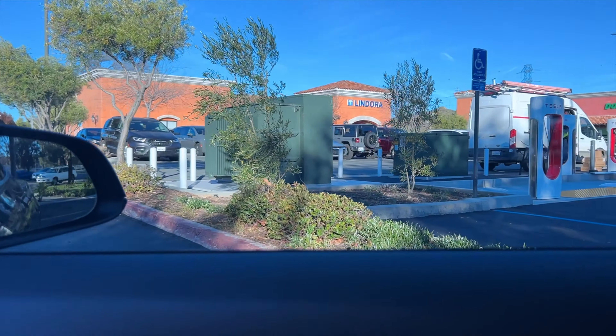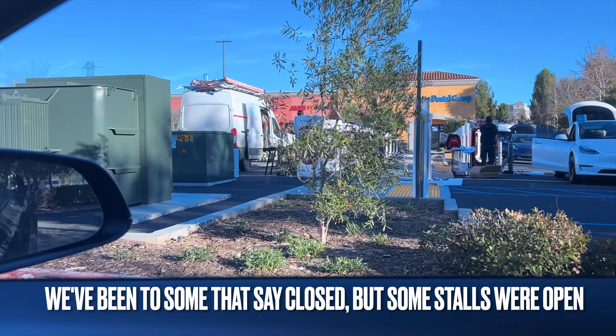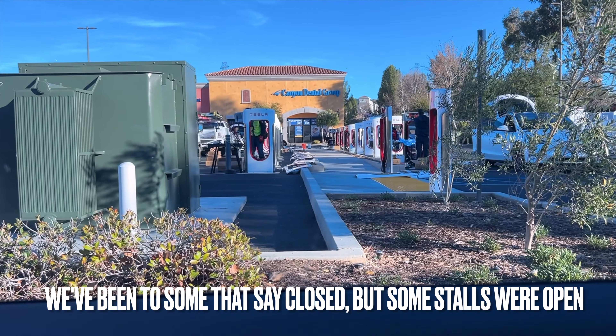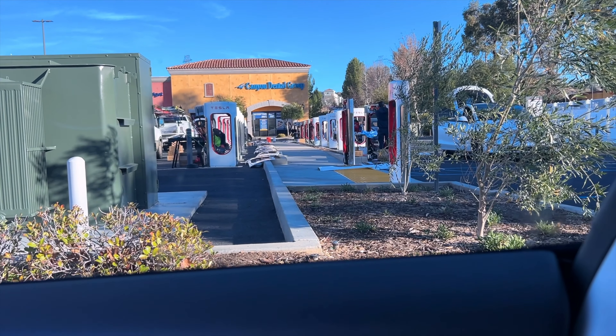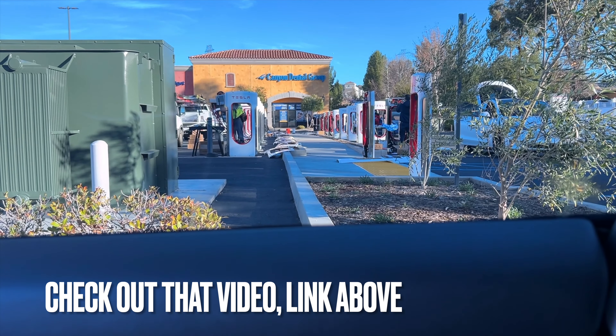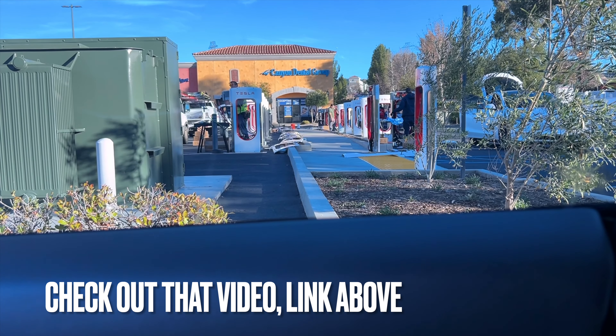It is completely and utterly taken up and is definitely temporarily closed. This was the site of the big Tesla Cybertruck event this past weekend — we had six Cybertrucks here — and now it is completely being worked on, completely down. They're doing something.